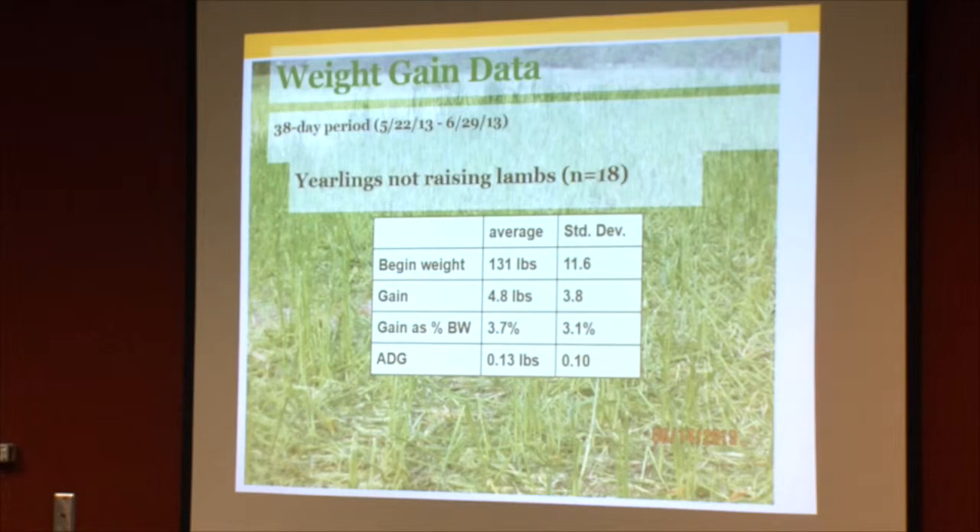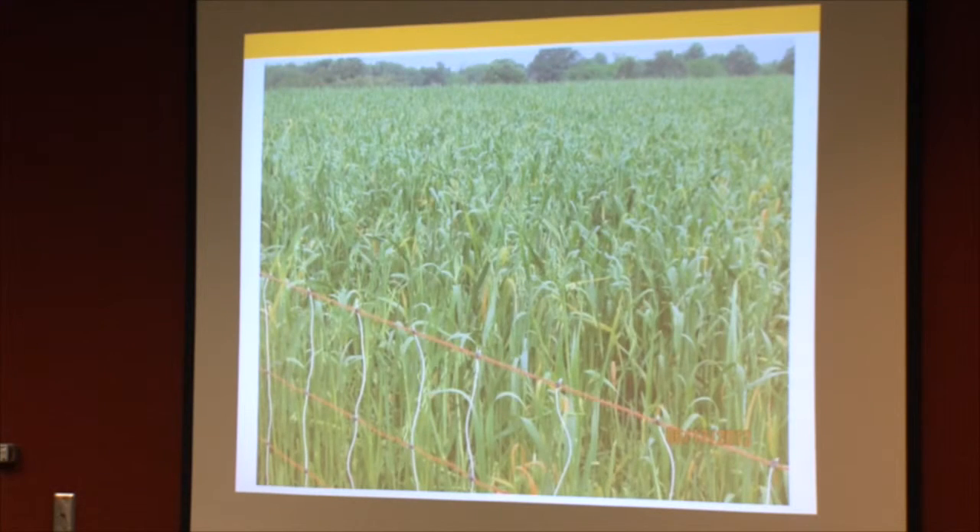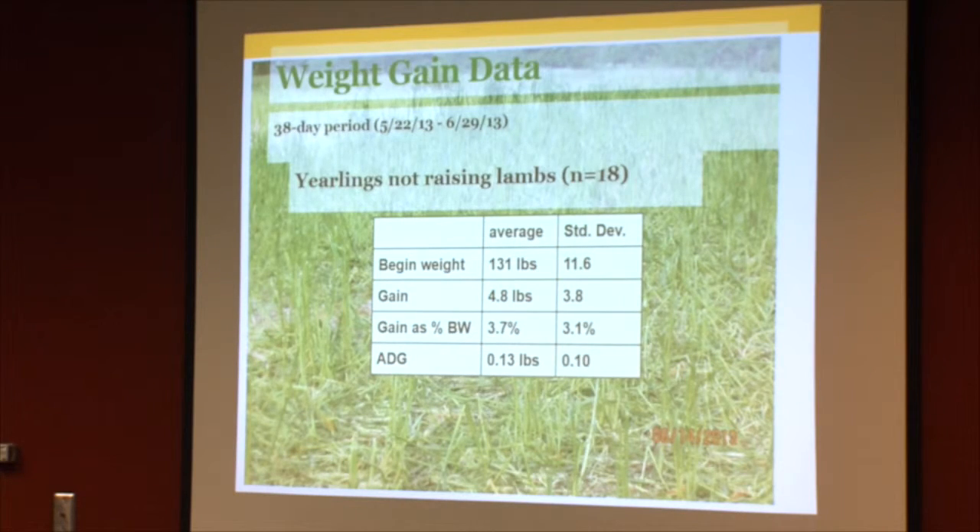The yearlings that were out there didn't gain a whole lot — certainly didn't lose weight — with an average daily gain of 0.13 pounds. But they weren't at a point where they needed to grow; they were just at a slow growth point anyway.